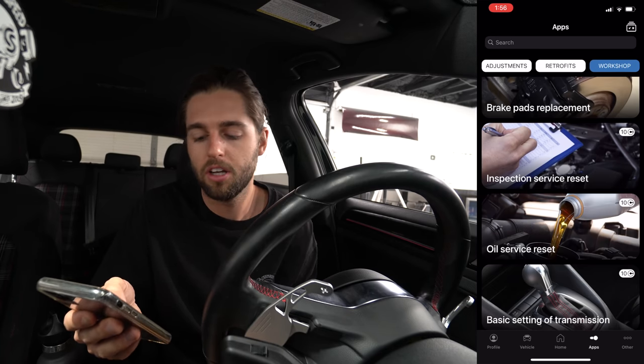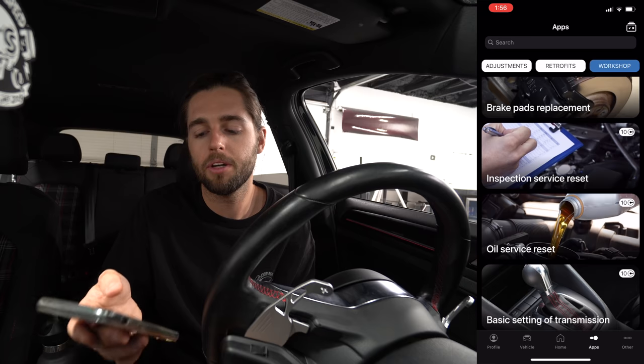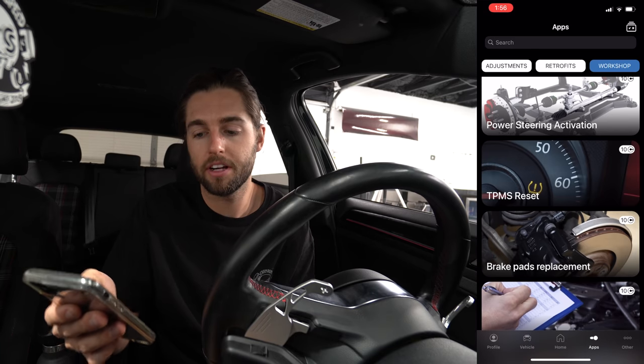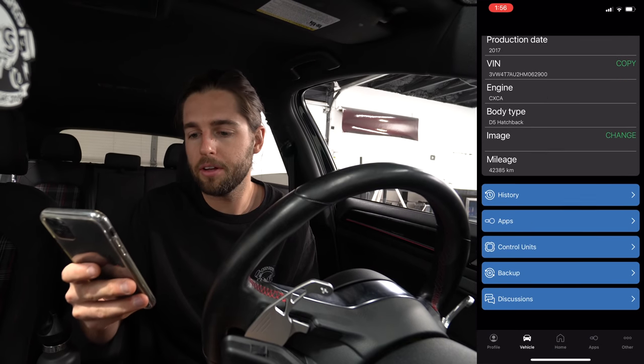I've heard if the DSG is lurching or acting up you can reset it — I don't seem to have a problem but it's something I want to dive into more. There's also a TPMS reset for your tire pressure monitoring system, though you can do that in the car itself, so I wouldn't pay credits for it here. I'm just kind of looking around in the app.